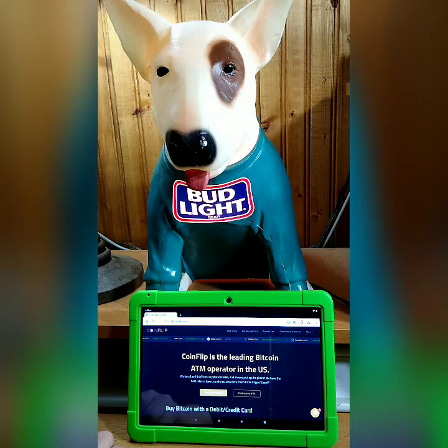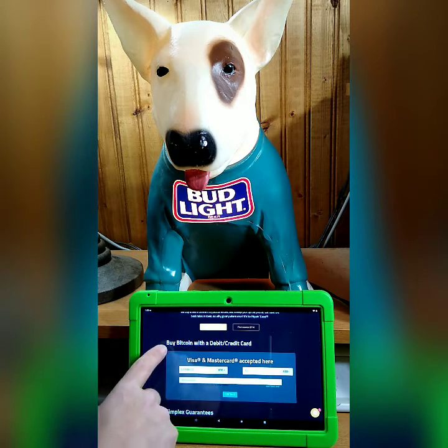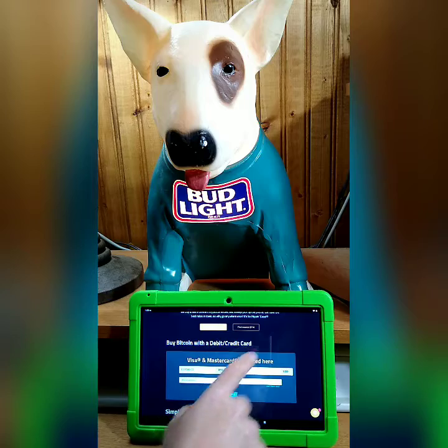This is the CoinFlip website. They have a running banner of all the currencies they carry. You can find your nearest Bitcoin ATM by selecting that button, but today we're going to use a debit or credit card.